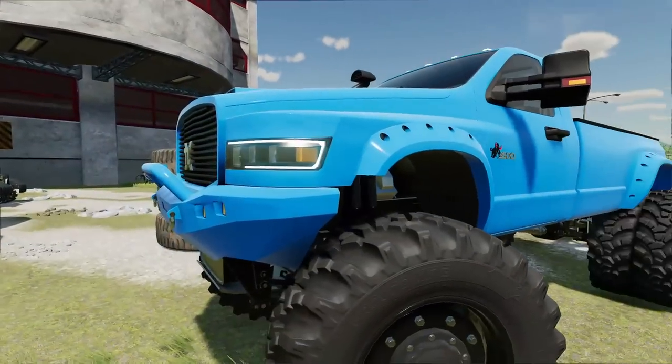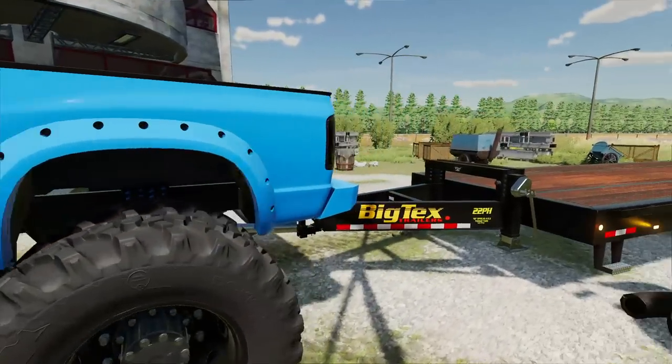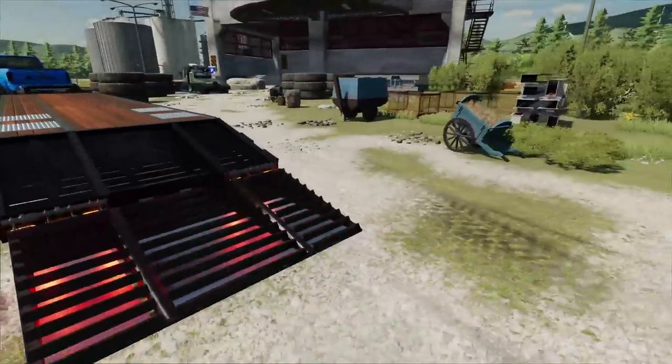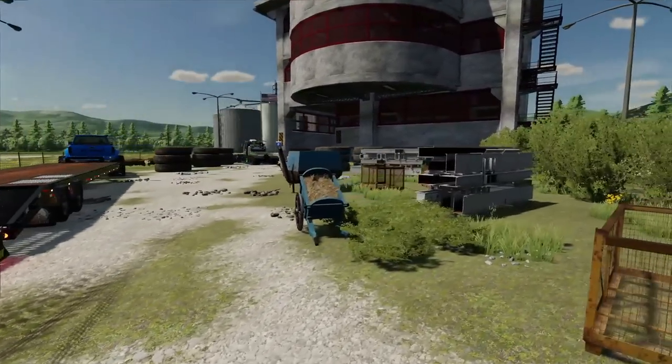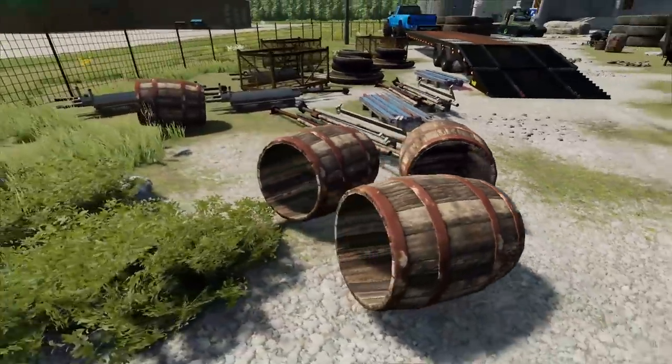Look at this beast — the TLX 3500. Looking clean, we got it all shined up this morning. We've got the 40-foot Big Tex trailer behind us. We should be able to load up some vehicles, whatever we find.